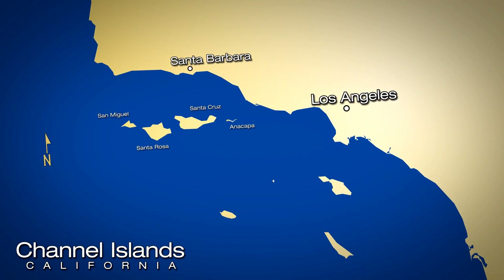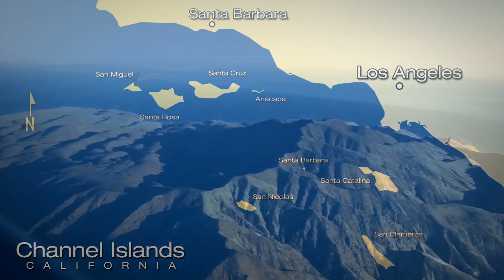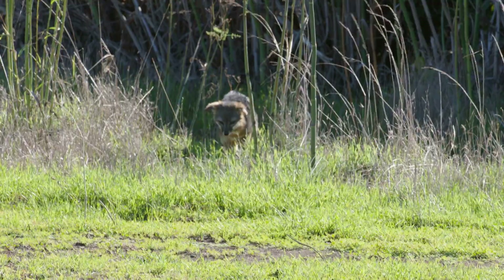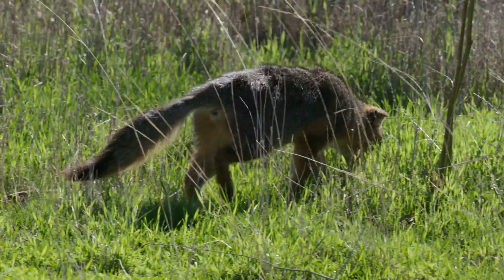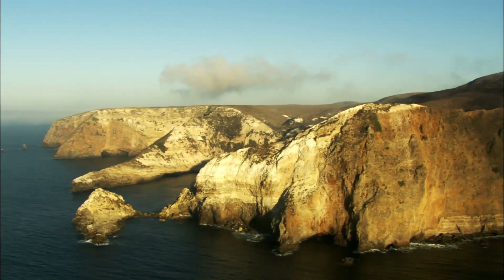The California Channel Islands are a series of eight islands off the coast of Los Angeles and Santa Barbara. These islands have really unique flora and fauna, including the island fox. The story of the California island fox is a story of recovering an endangered species, but also an entire ecosystem.